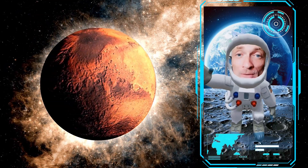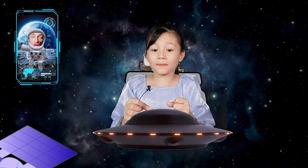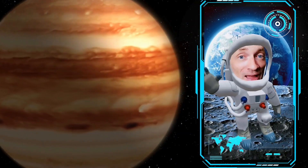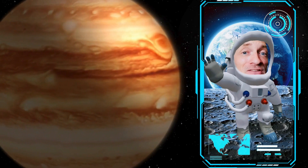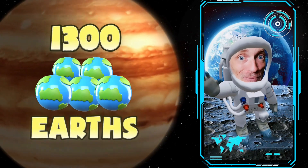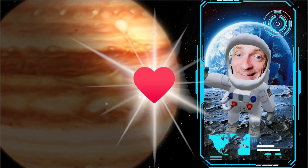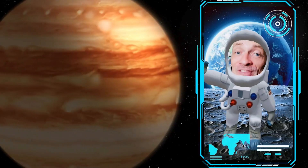Now we have to go through the asteroid belt to get to the next planet. I feel a really strong gravitational pull. That's because we arrived at the fifth planet, which is also the biggest planet in our solar system. This planet is known as the king of planets because it is so big — it's also a gas giant. It's so big that you could fit 1,300 Earths inside of it. The fifth planet is so big that it must be Jupiter. That's right, this is the planet Jupiter.